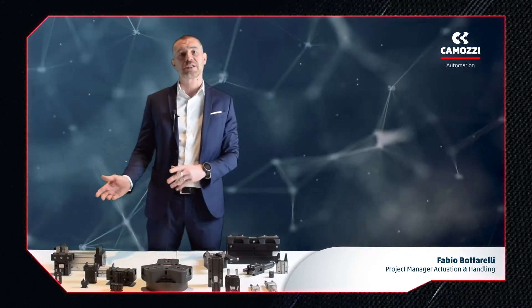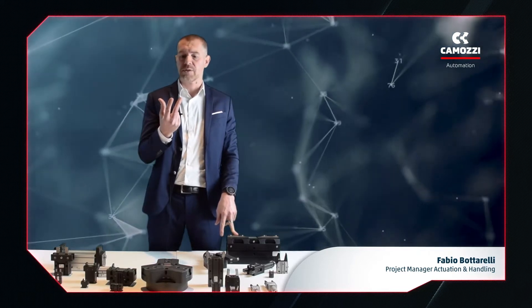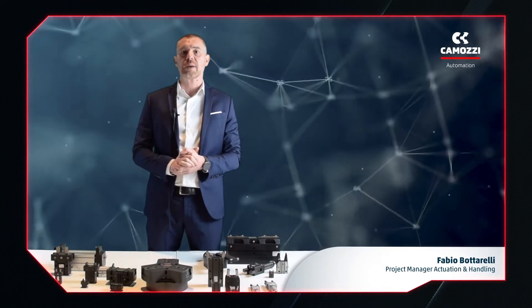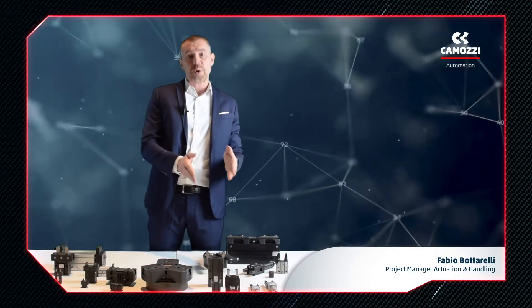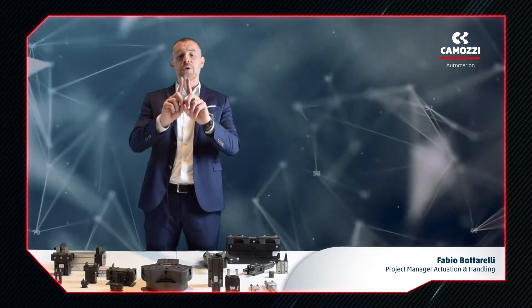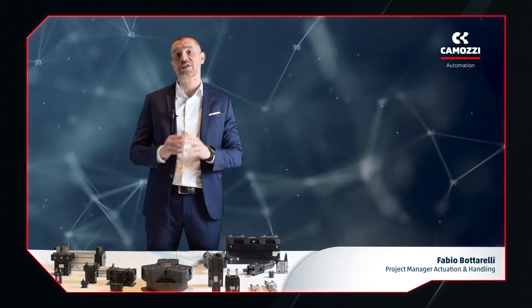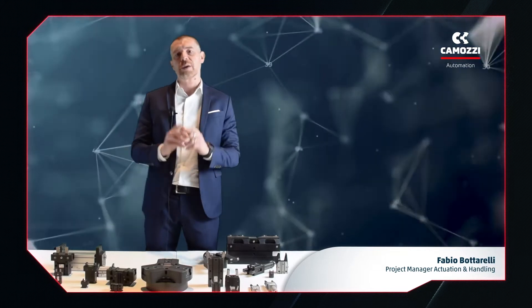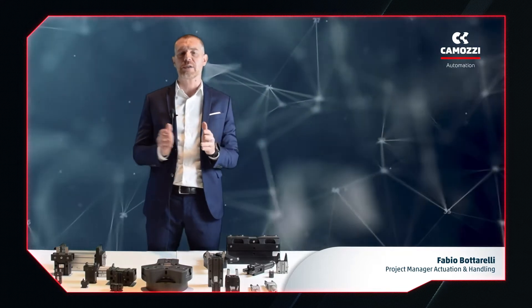Now the three-jaw grippers, which differ from the first type only by having three jaws instead of two. The jaws move in a linear concentric way towards the center; these grippers are particularly suitable for applications where the workpiece is round. Now let's see radial grippers, which use rotary movement of the jaws — usually 180 degrees, so 90 degrees per jaw. Finally, we have angular grippers, which also use a rotary movement but limited to 30 degrees, or 15 degrees per jaw.